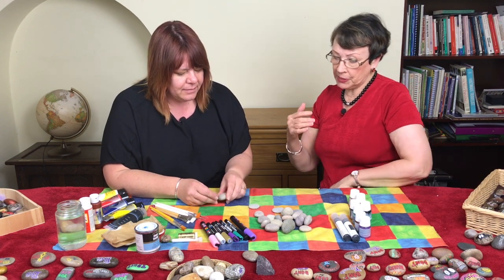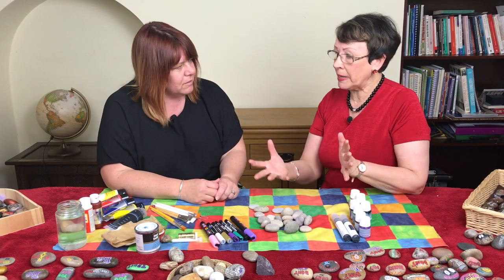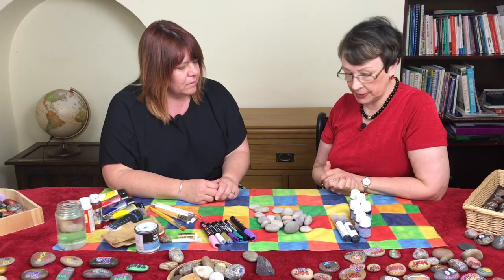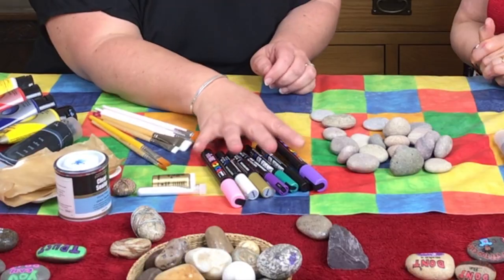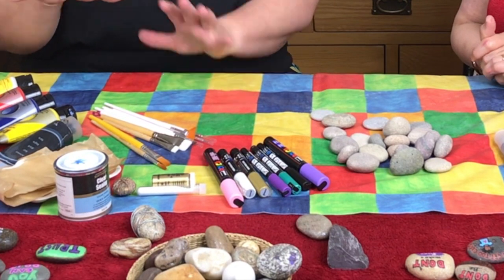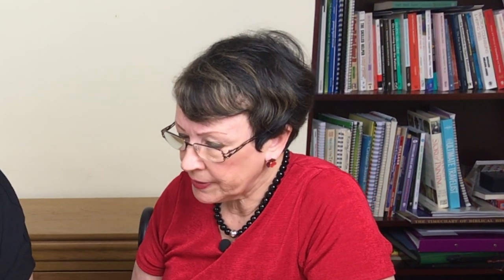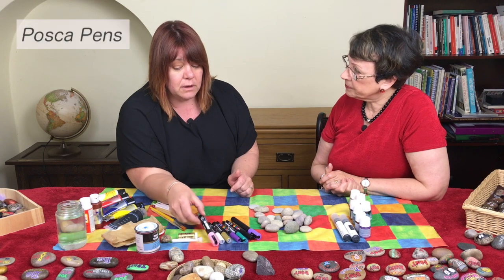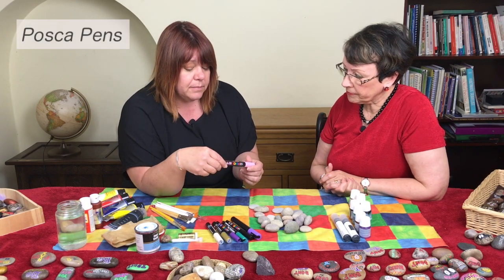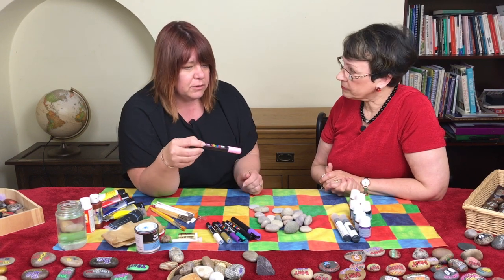So if you were about to decorate your stones, what basic equipment would you need? To start, you could just use pens — you wouldn't need paints if you didn't want to go that way. You could literally just start with the pens. These are special pens — the ones I've chosen are Posca pens, because they're waterproof, so they stay on the stone really well.